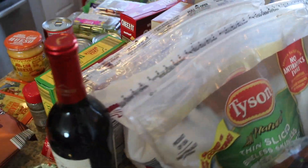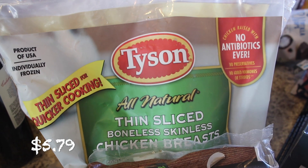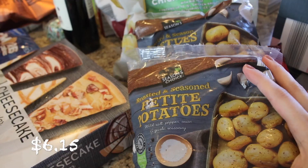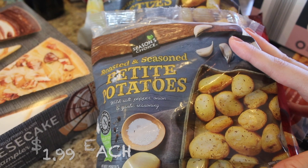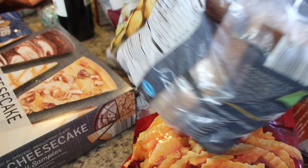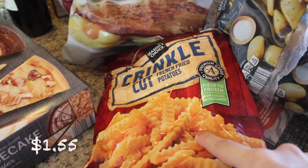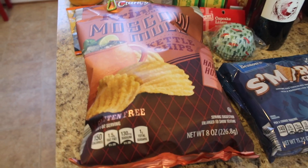I also found this Tyson All Natural thin-sliced boneless skinless chicken breast — I thought that would be really nice since it's already thin. That's frozen. I also got some chicken thighs, which I definitely recommend. Then I found these as an Aldi Find this week — roasted and seasoned petite potatoes. These look so good; I've never seen whole potatoes frozen like this. I got two of them because it's such a nice side dish to have on hand. And I got some crinkle cut fries.